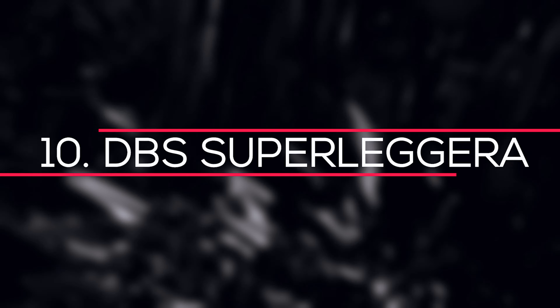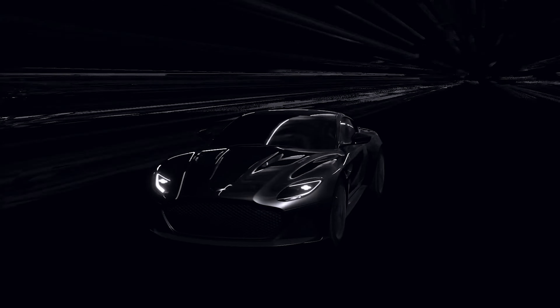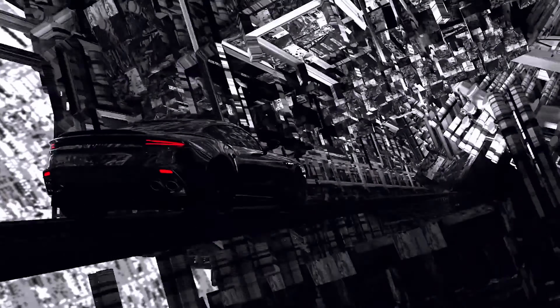Number 10: DBS Superleggera. The DBS Superleggera is a high-performance GT from Aston Martin. It has a 5.2-liter twin-turbocharged V12 engine that produces 715 horsepower at 6,500 rpm and 900 Nm of torque between 1,800 and 5,000 rpm. It has a top speed of 211 mph and can accelerate from 0 to 62 mph in 3.4 seconds, which is impressive for a car meant to cross continents rather than racetracks.